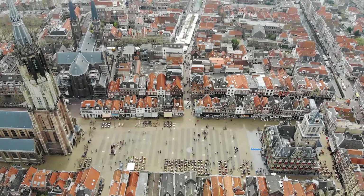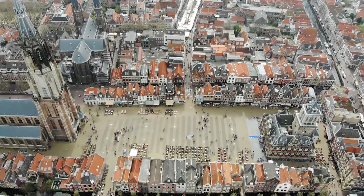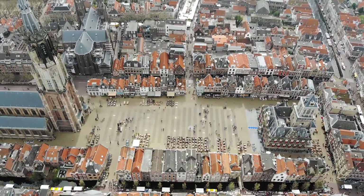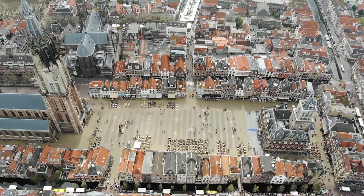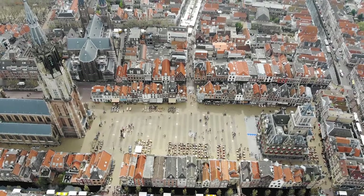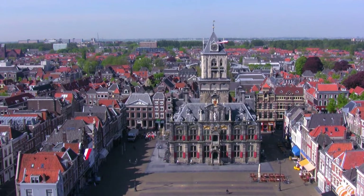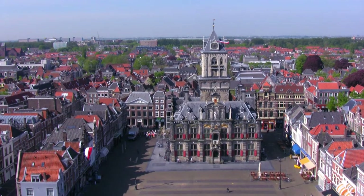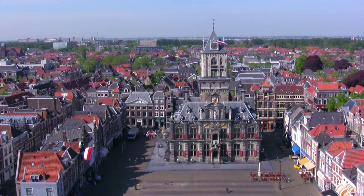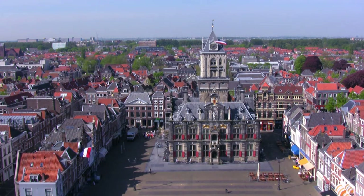Number 3: Delft. Delft is a well-liked day-trip option from Amsterdam, and it is simple to understand why. The city is charming and tranquil with its wonderful medieval center and picturesque canals crossed by brick bridges and bordered by trees. A great number of people have praised it throughout history, including its most well-known son, the painter Johannes Vermeer. Delftware factories are well-known for producing the characteristic blue and white tiles and ceramics, but despite its abundance of lovely old buildings, it is the mood rather than any particular attraction that makes it worthwhile to visit.